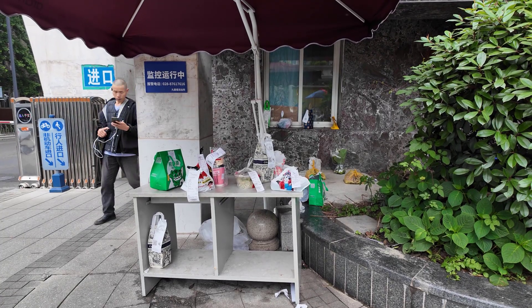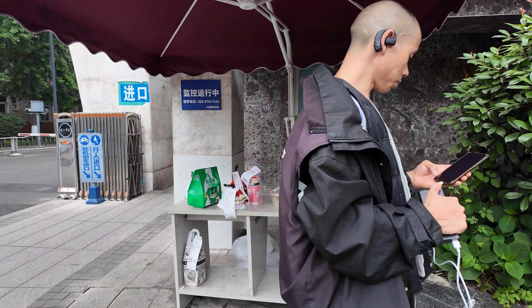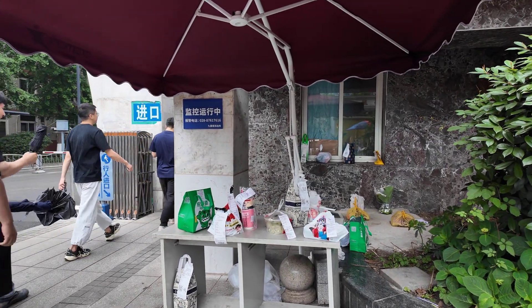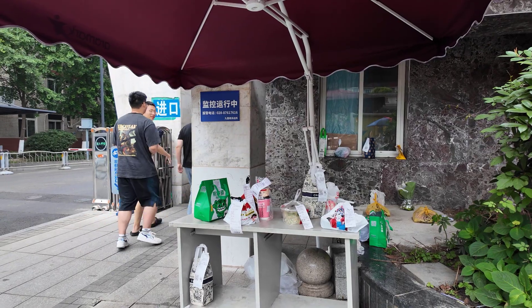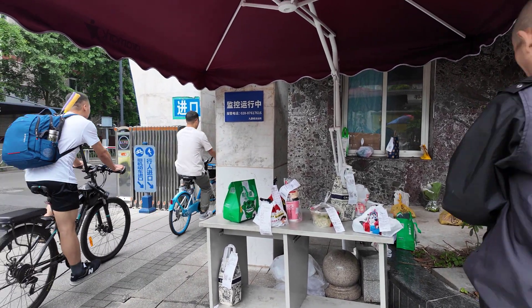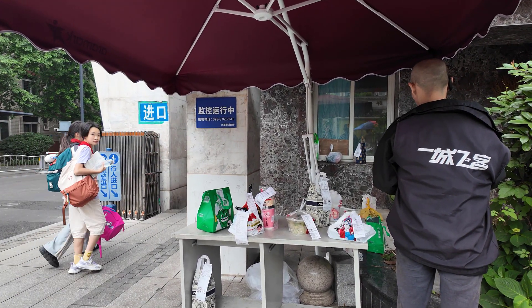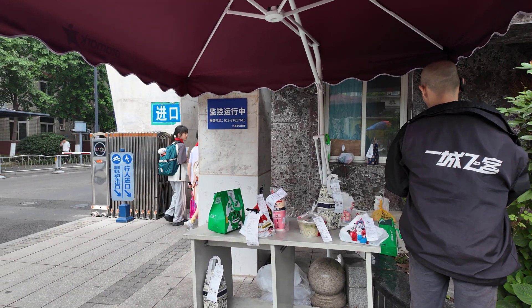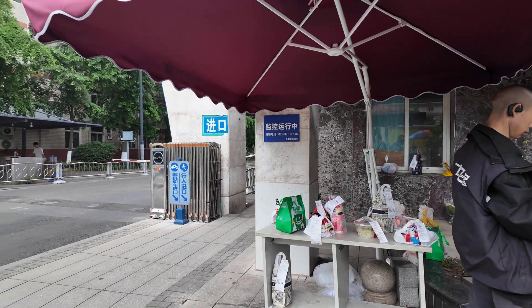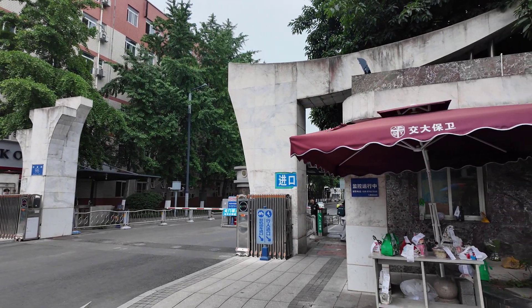This is another interesting aspect about China. I'm in front of the university campus and here is the place where all deliveries arrive. People order from delivery couriers — they drop the orders and report online upon arrival, and students simply come and pick up their orders. I never saw such a thing but I find it very interesting and organized. If I step back, you can see this is the main university entry.